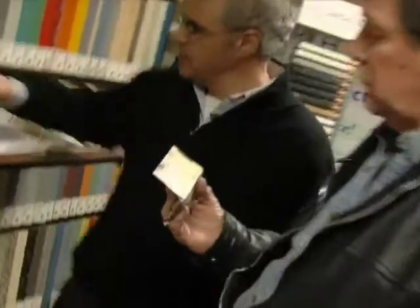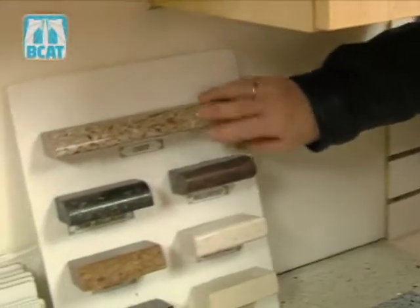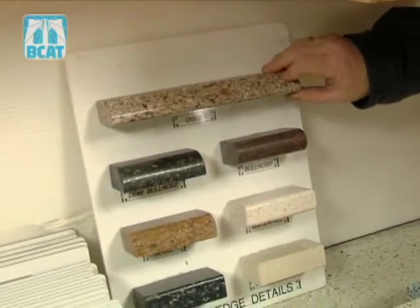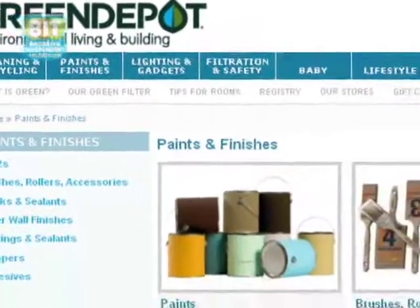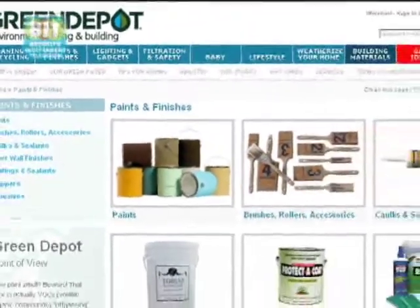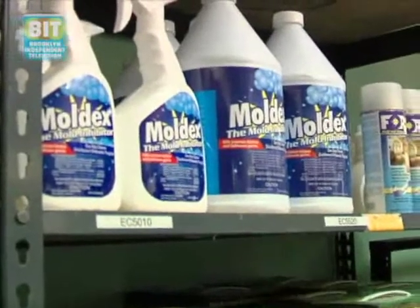Two challenges for our business as a startup — and I think for any green business. One of them is that there are so many new green products flooding the marketplace, but the standards for those products are not set. So we at Green Depot recognized very early on that the way to truly build a successful company would be to create a vetting system for our own company that would not only train our own employees as we grew, but would ensure quality control for how we're evaluating those products.